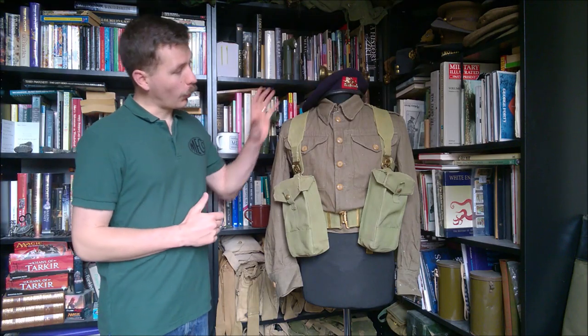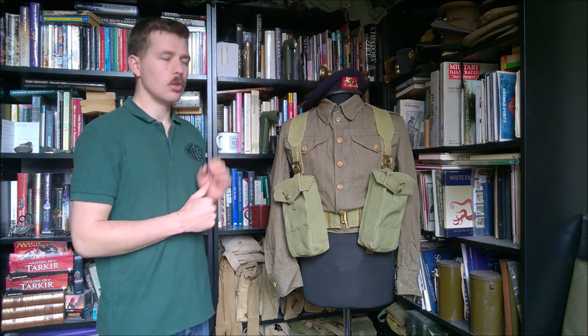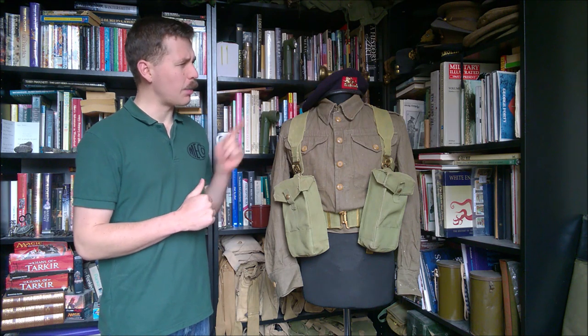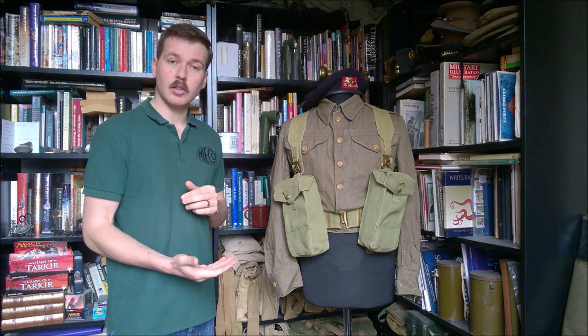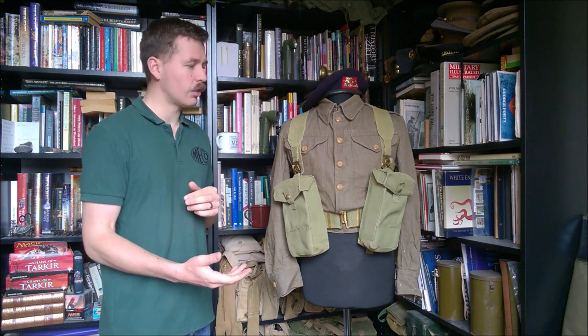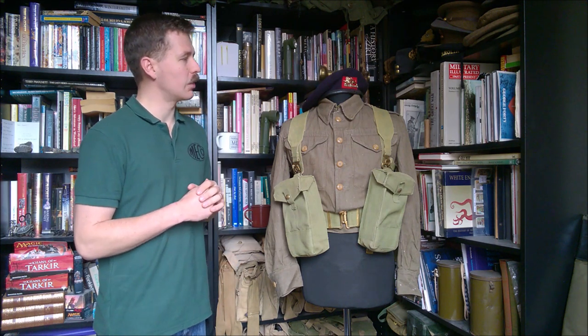Starting at the top as we always do, we have here the beret — the midnight blue beret — which by the early 1950s was becoming standard. You do still see in photographs the occasional khaki beret turn up, but this beret, introduced I believe in 1948, was becoming standard by this point. Troops arriving in Korea in 1950 still show a large number of the Middlesex wearing the khaki beret, so there was a transition period, but by this point this was very much standard.